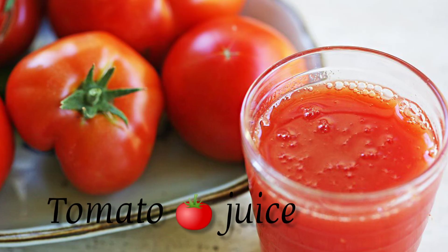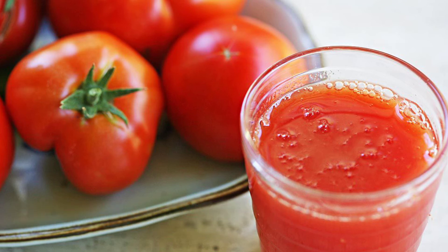Tomato juice. Tomato juice has an acidic and bitter flavor. It may be useful to mix it with fruit juice if you want to sweeten up a recipe.